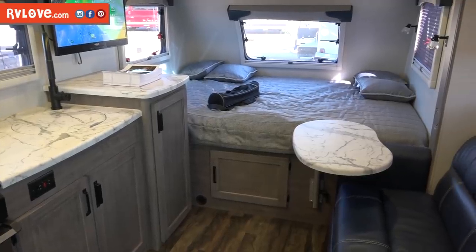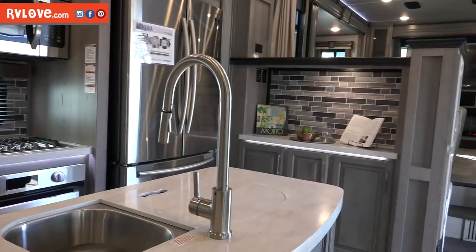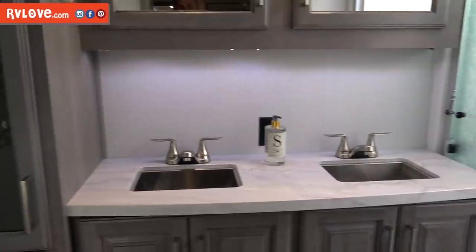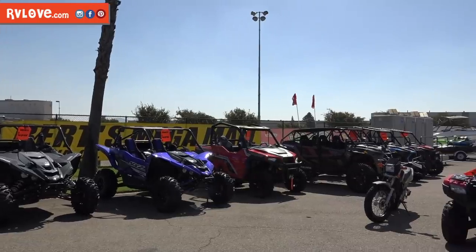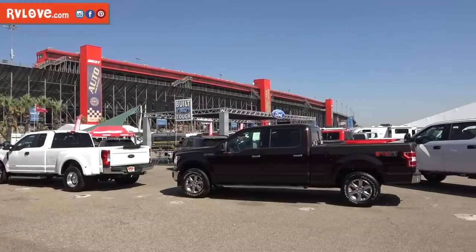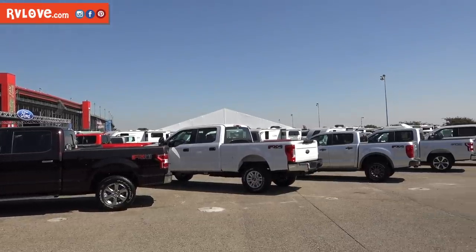Something fun to point out: those who've watched our channel and seen our ultimate makeover series know we used a lot of marble-finished things in our motorhome renovation. It's been really interesting to walk around this show and see so many 2020 model RVs using a marble finish or marble-appearing countertops in the bathroom or kitchen. A year and a half after we did that, they're all over the place. When you come out to the show, it's not just RVs either — there are companies selling boats, off-road toys, and even Ford is here with a huge display of trucks and SUVs to tow your new RV.